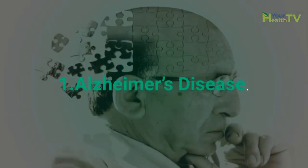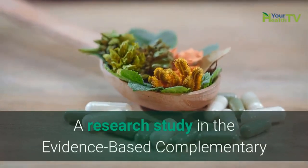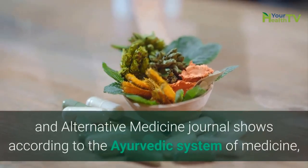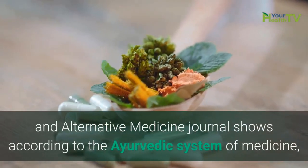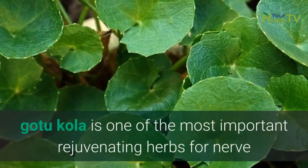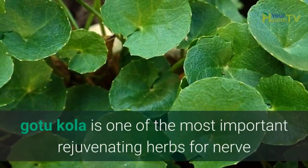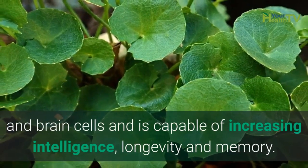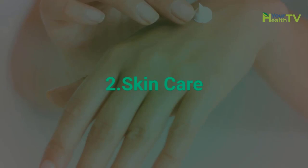Number 1: Alzheimer's Disease. A research study in the Evidence-Based Complementary and Alternative Medicine Journal shows that, according to the Ayurvedic system of medicine, GotuKola is one of the most important rejuvenating herbs for nerve and brain cells and is capable of increasing intelligence, longevity, and memory.